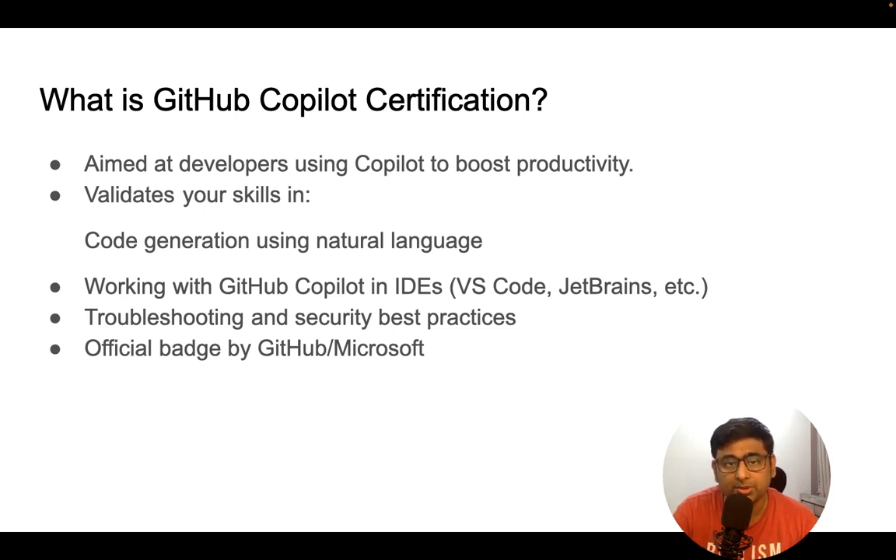Once you understand GitHub Copilot, you also need to understand how to troubleshoot and what the best security practices are. With every AI tool, there are security and privacy concerns, so you need to know those for this certification. Once you complete it, you'll receive an official badge from Microsoft and GitHub, which will be very useful for your resume.